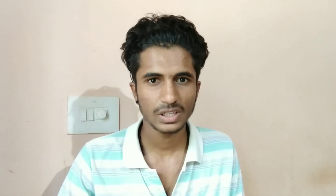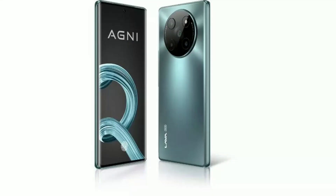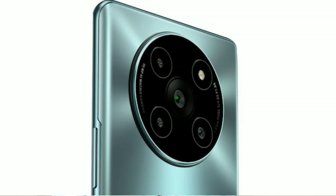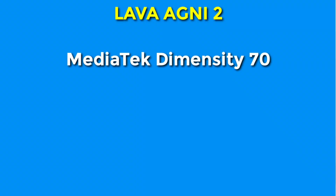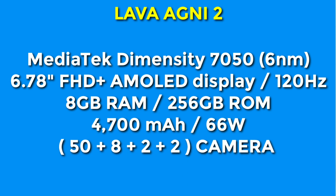At rank 1, the Lava Agni 2 is the top pick. It features the MediaTek Dimensity 7050 processor, 6nm technology, a 6.78-inch Full HD+ AMOLED display, 8GB RAM, and 256GB storage space with a large capacity battery and fast charger.